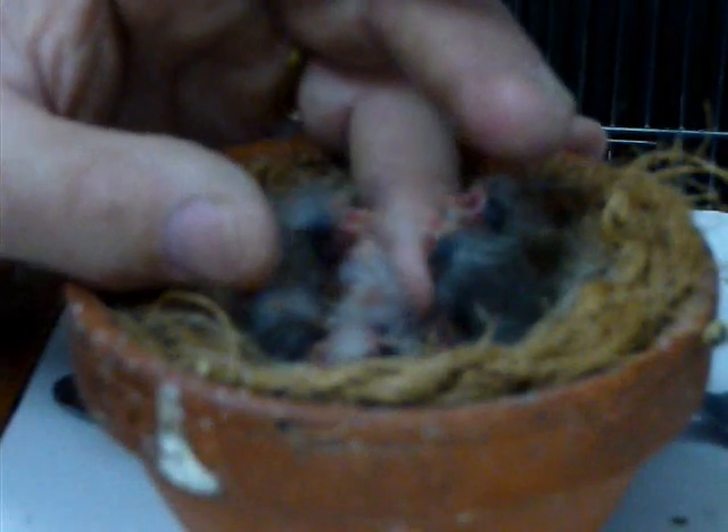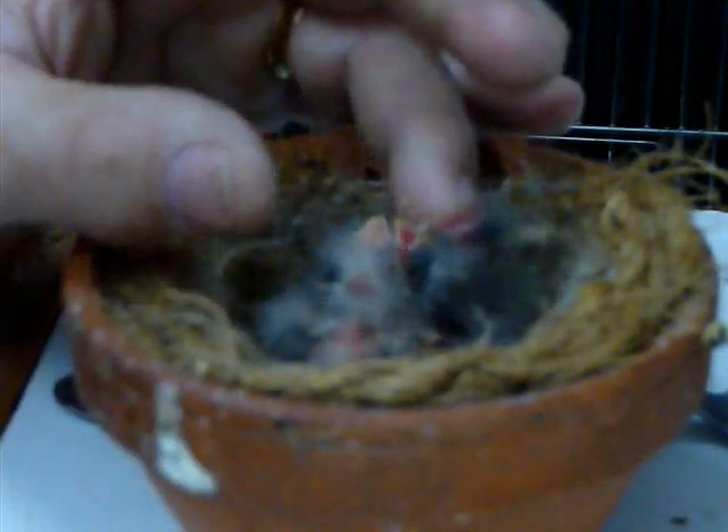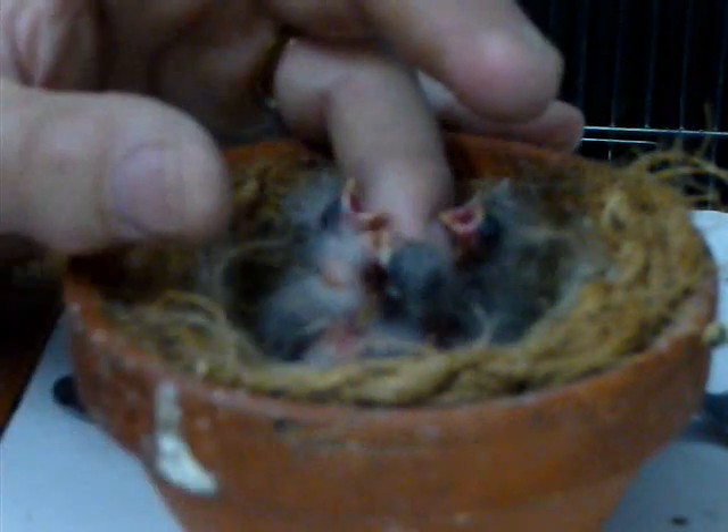On voit le petit cinnamon ici, avec les yeux qui sont plus rouges que les autres. La teinte est plus claire, la peau est rose, le duvet est blanc. Là il y a 4 qui se font nourrir ; le 5ème, je vais le réveiller après parce que ça fait beaucoup à gérer. Avec du NutriBird liquide sur un cure-dent.